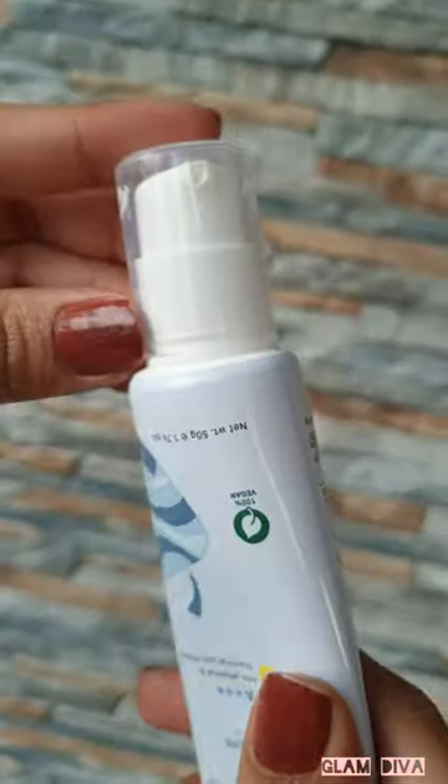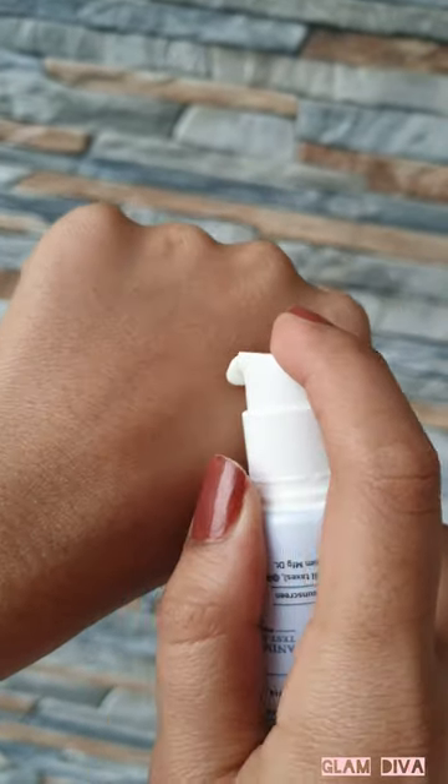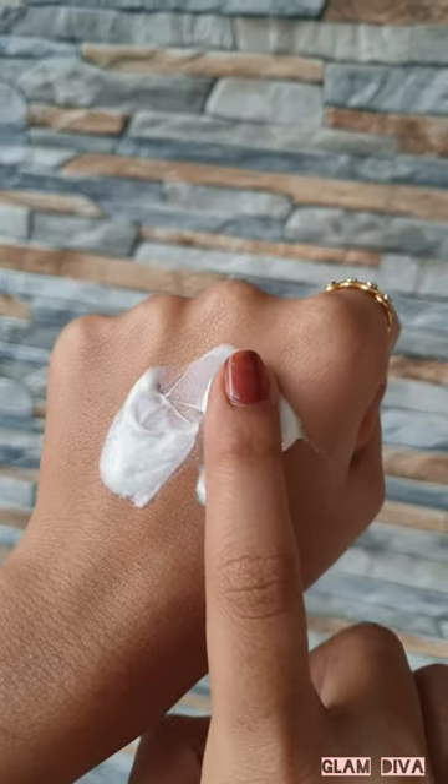The formulation is beautiful, it blends effortlessly into the skin and leaves a dewy finish. All skin types can use it, but I think it would be best suited for people with normal to dry skin.